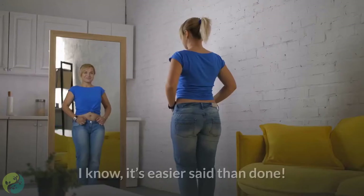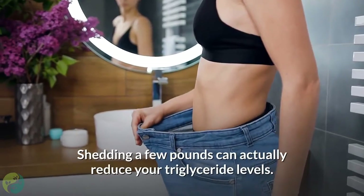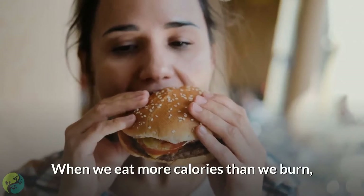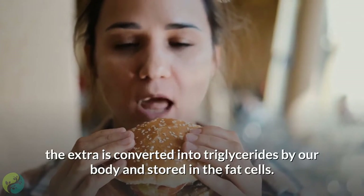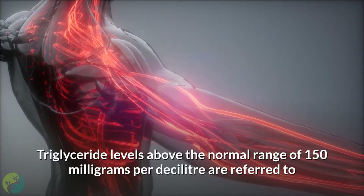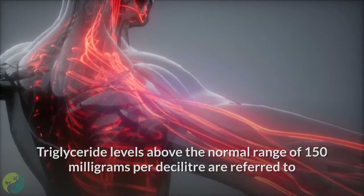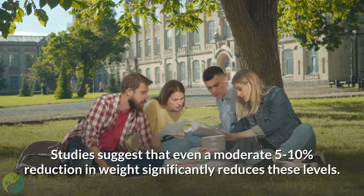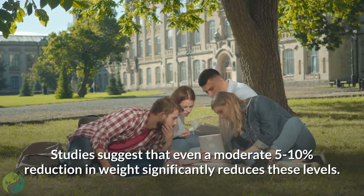1. Control your weight. It's easier said than done, but hard work pays off. Shedding a few pounds can actually reduce your triglyceride levels. When we eat more calories than we burn, the extra is converted into triglycerides by our body and stored in fat cells. Triglyceride levels above 150 mg per deciliter are referred to as high. Studies suggest that even a moderate 5–10% reduction in weight significantly reduces these levels.